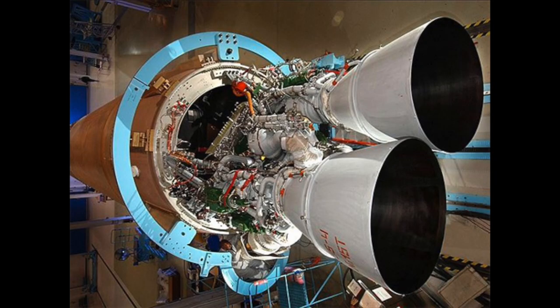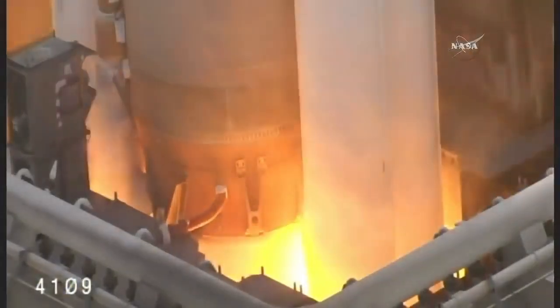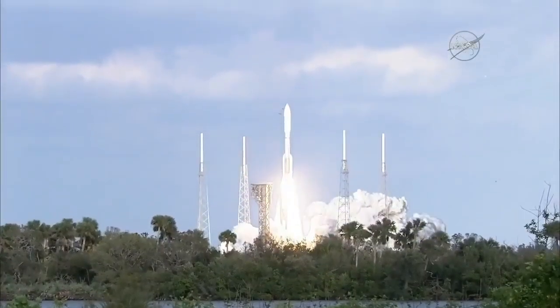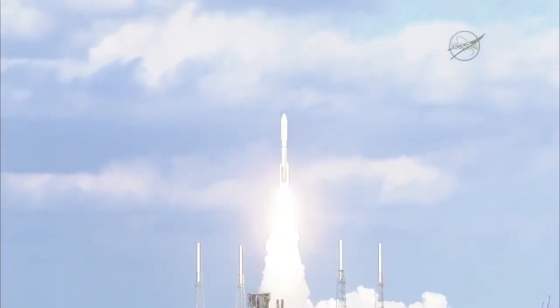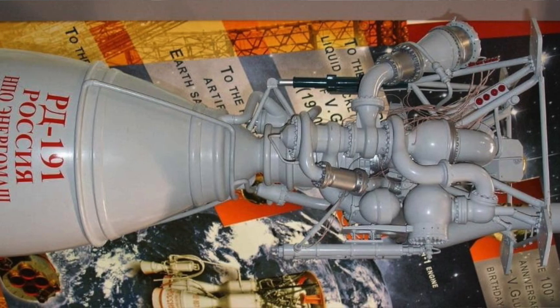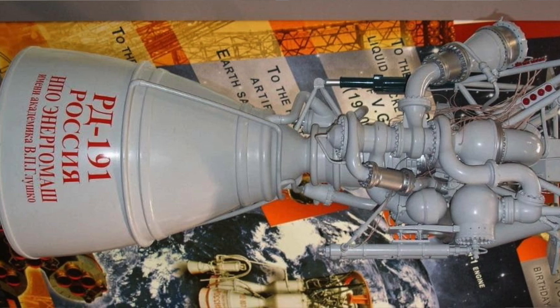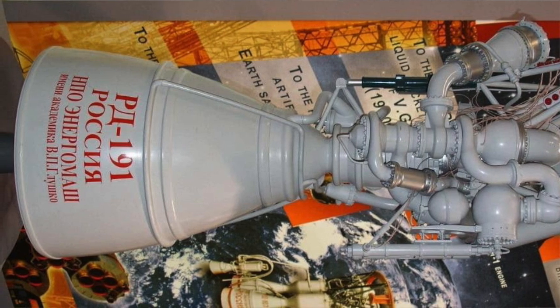However, the same technology has continued to be used. They basically got rid of two of the combustion chambers — cut it in half, kept essentially the same power head — and that became the RD-180, which powers the Atlas V, a very reliable rocket for the last 20 years or so. They then cut it in half again and created the RD-190 series, which is used in a few rockets as well. So this engine family has had quite a great legacy, and it ended up flying more than the F1 engine.